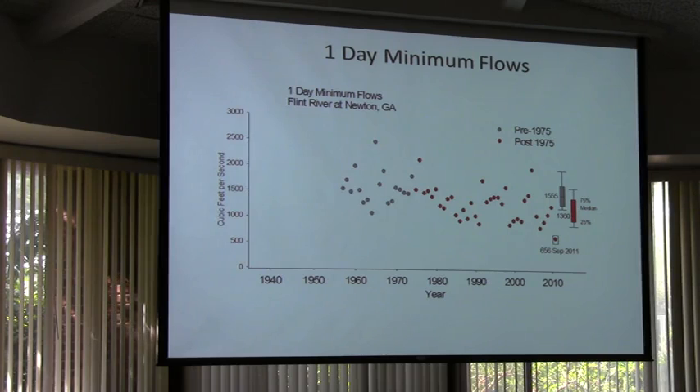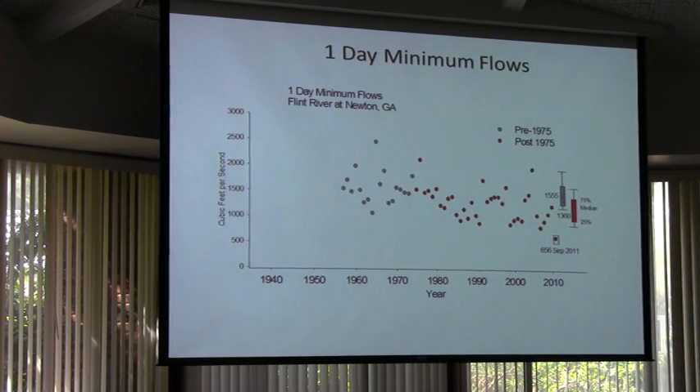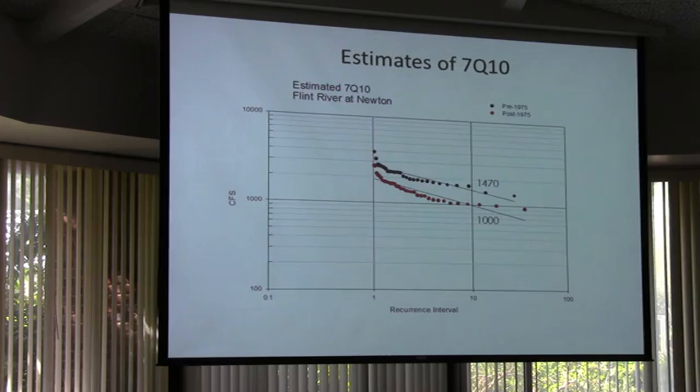Here's how it pans out in the lower Flint above where Spring and Itchaway Creek come in at Newton. You can see a general downward trend in the one-day minimum flows — it used to bottom out around 1,200 cubic feet per second, and now it's pegged down around 660. So the lower Flint is behaving fundamentally differently. This is a combination of the metro changes and the agricultural changes together. The 7Q10 plot isn't quite as dramatic because of the buffering effect of spring input on the Flint — some springs still flow along the main river even during droughts, though many springs like Radium Springs quit flowing during droughts.